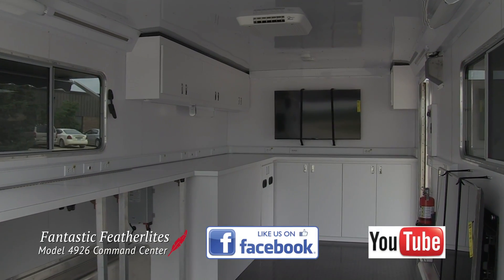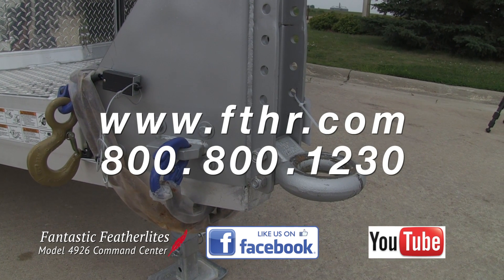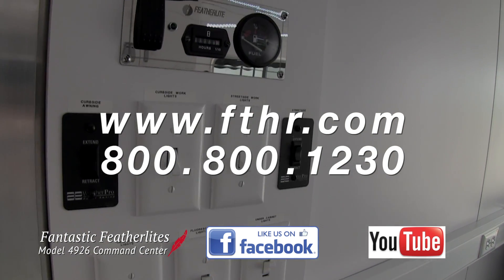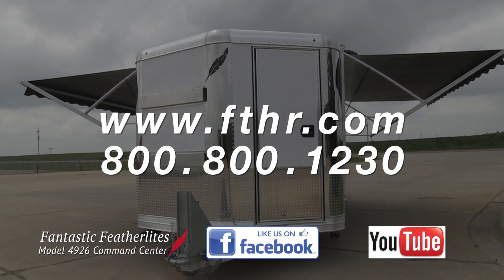There are a lot of other fantastic features in this trailer, too many to mention in this short video. If you want to keep up with the latest cool trailers and news from Featherlite, subscribe to our Facebook and YouTube pages. You can also visit our website at www.fthr.com to find a Featherlite dealer near you.